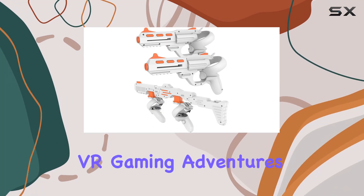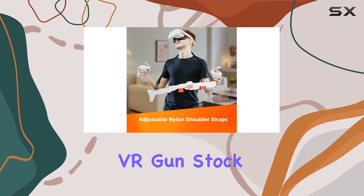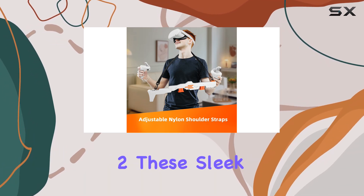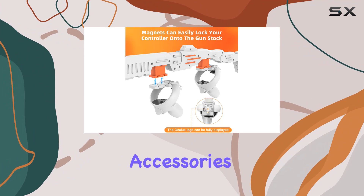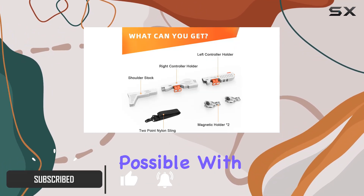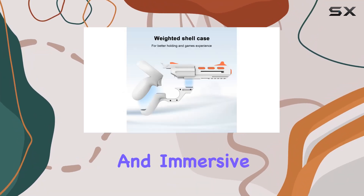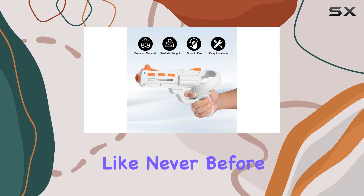Are you ready to take your VR gaming adventures to the next level? Look no further than Reloha's VR Gun Stock Accessories for MetaQuest 2. These sleek and stylish accessories are designed to enhance your FPS gaming experience in ways you never thought possible. With powerful magnetic gun stock controller grips, you'll enjoy a stable and immersive gameplay experience like never before.